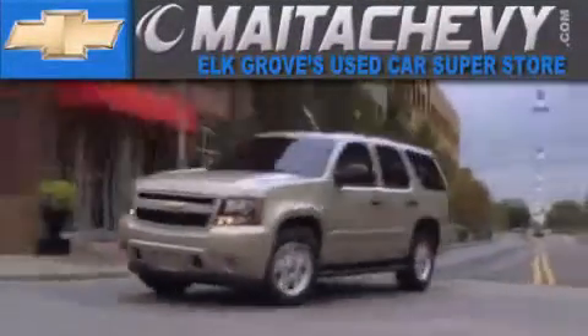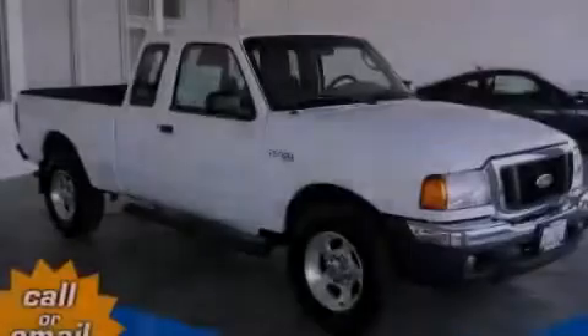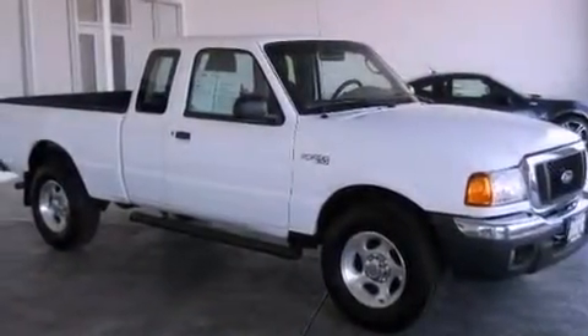Another fine vehicle offered by Meta Chevrolet. This is a 2005 Ford Ranger. It has the power to move what you need and the look too.